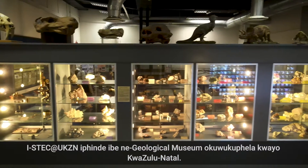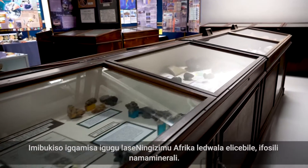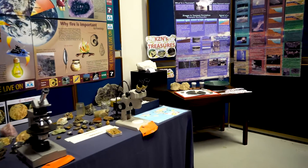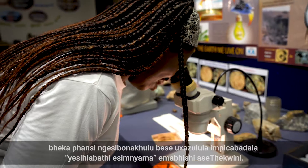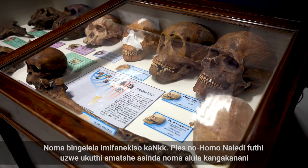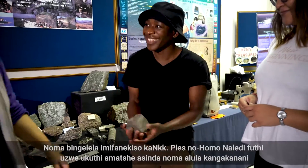STEC at UKZN also houses the only geological museum in KwaZulu-Natal. The displays highlight South Africa's rich rock, fossil and mineral heritage. Look down a microscope and solve the mystery of the black sand on Devon beaches. Or say hello to copies of Mrs. Ples and Homo Naledi, and get to feel how heavy or light rocks can be.